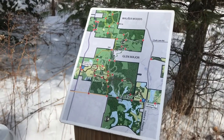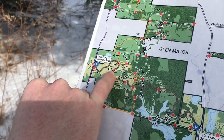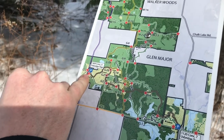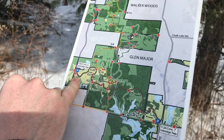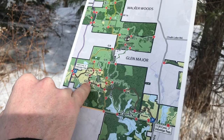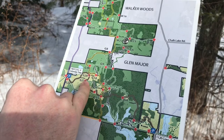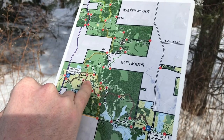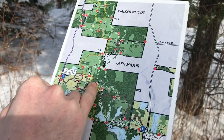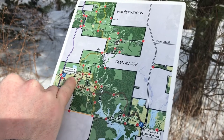We're looking at the map for Glen Major Forest. We are currently at G21 — we started out here. We went through this path and followed all the way up to G22, then up to G21. We're planning to head through this trail, back through the little black trail near G17, go up to near G10, then follow through to G18, back to G20, and circle back to go home.